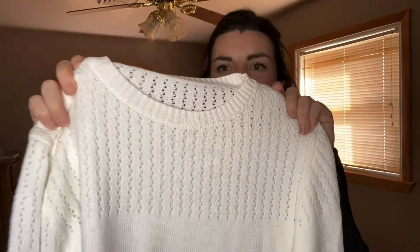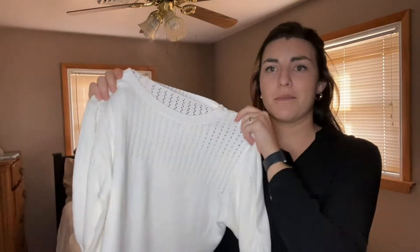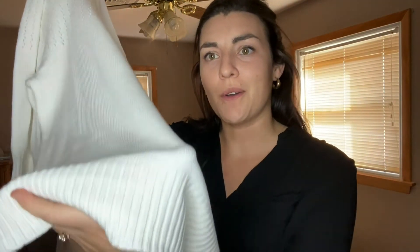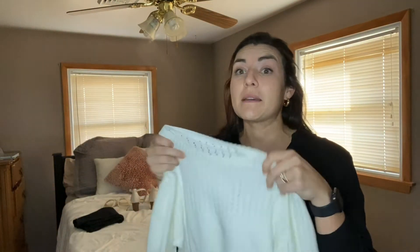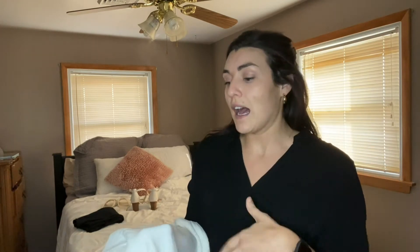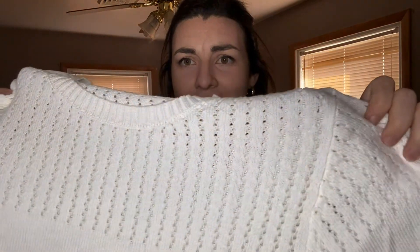Hey guys, I'm here to review this beautiful soft woven, off-white cream colored sweater. It's got a nice knitted top portion, some beautiful sleeves with a pleated material or pleated design, and it also has that at the bottom as well. Just kind of showing you close up — it's extremely soft, extremely stretchable, and it's super comfortable to wear any time of year. I'm going to put it on and talk a little bit more about it, but wanted to give you a close-up of that beautiful design towards the neckline.